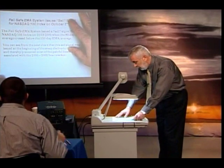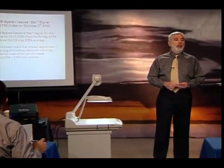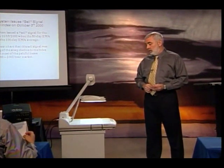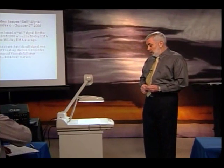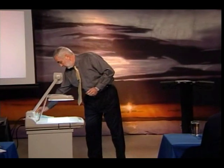The Fail-Safe EMA system, system number one, issued a sell signal for the NASDAQ 100 index on October 3, 2000. That's when the 50-day exponential moving average crossed below the 100-day. And we have a chart of that sell signal.